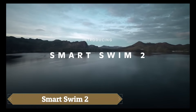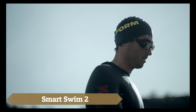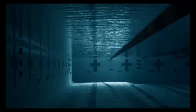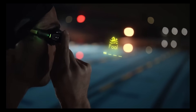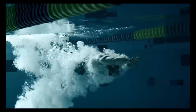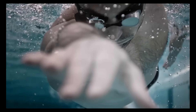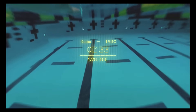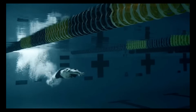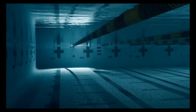Smart Swim 2 is the next-generation augmented reality goggles that are revolutionizing the swimming experience. These high-tech goggles project real-time metrics such as distance, time, and heart rate directly into your line of sight, allowing swimmers to track performance without ever stopping. Featuring a sleeker design, upgraded eye seals for better comfort, and a built-in heart rate monitor on the strap, they are engineered for peak performance in the water.